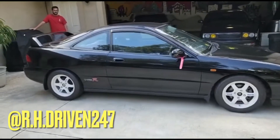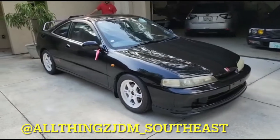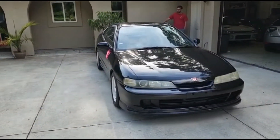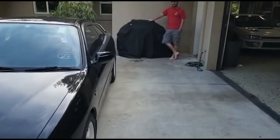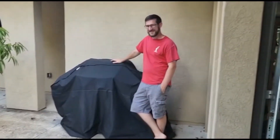All right, so this is the Integra Type R that just recently came in. All Things JDM sent it out. We're going to get this thing titled up probably in the next week and a half, and it's going to be on the raffle — you guys are going to have the option for this beautiful vehicle. I'm actually over here with Logan right now, who's the individual that picked this vehicle up from the port for me today. Thank you very much, Logan, we really appreciate you.